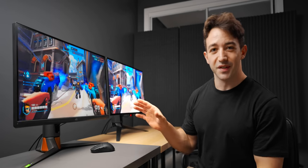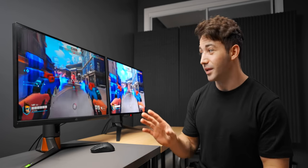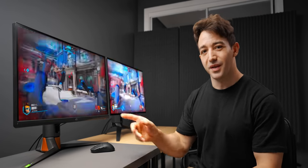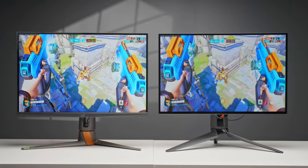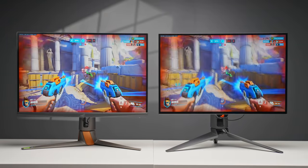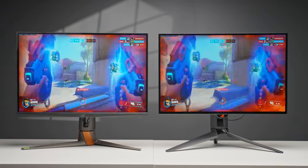Here I have two of the best gaming monitors you can currently buy. Both made by ASUS, both are 27 inches, but this one is OLED and this one is IPS. The OLED is also 240Hz while this one is 360. I've tested them out pretty extensively and played a bunch of hours on them, and today I want to share my overall thoughts.